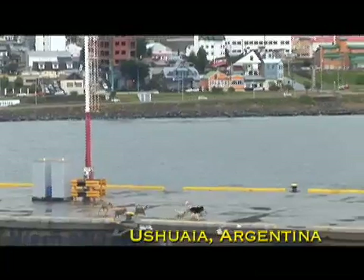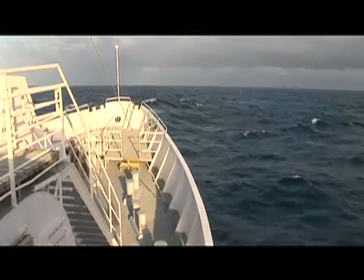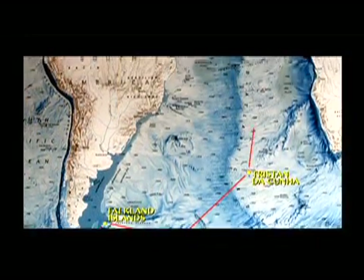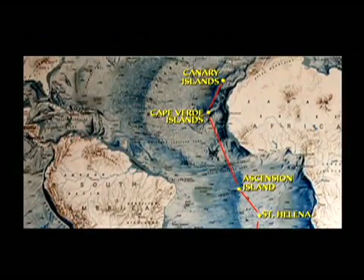Starting from Ushuaia, the most southern city in the world, our voyage will take us to some of the most remote and isolated islands anywhere on Earth, right the way up the middle of the Atlantic, covering a huge distance — 7,500 nautical miles. In an age where we race around the world in jets, it's a nice way to travel at a much more human scale, watching the world go by and really getting a sense of how big the ocean is.